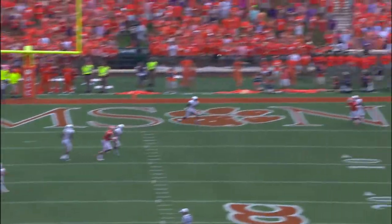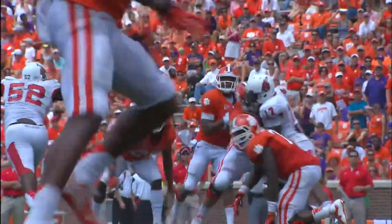Look at the gaps to move through. Boyd looking for the end zone — touchdown. That's Newt.